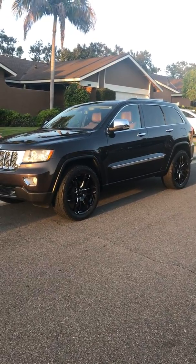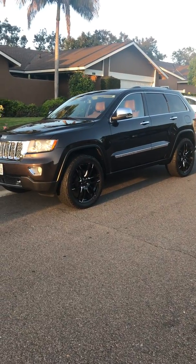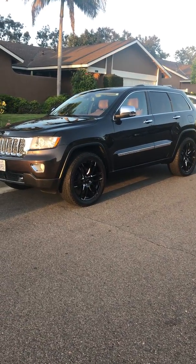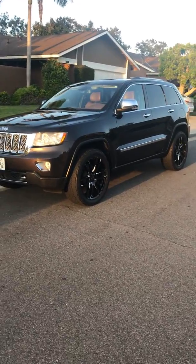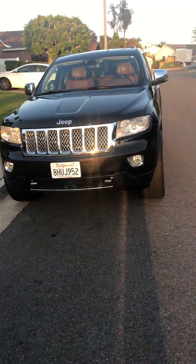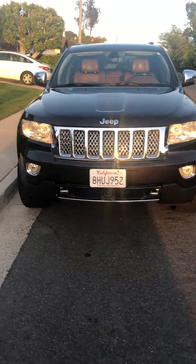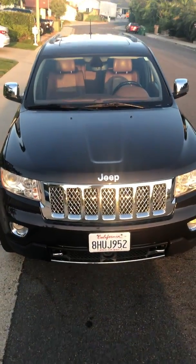Just a quick walk around of this 2012 Jeep Grand Cherokee Overland Summit Edition. Luxury four-wheel drive, 4x4. Beautiful condition, metallic brown.